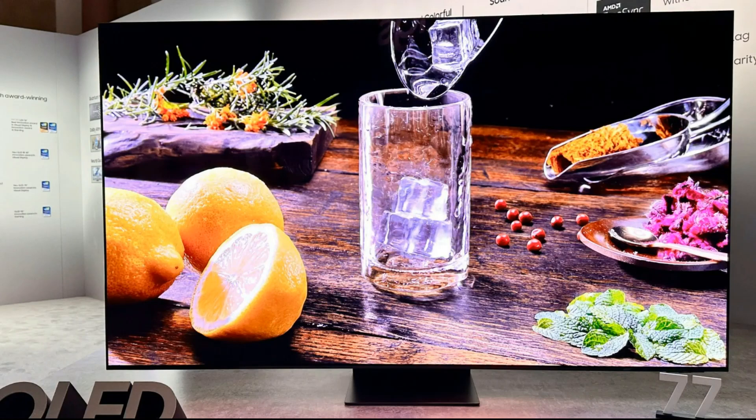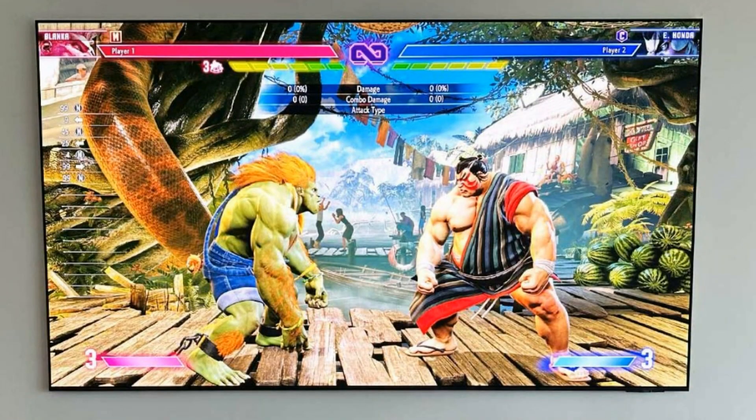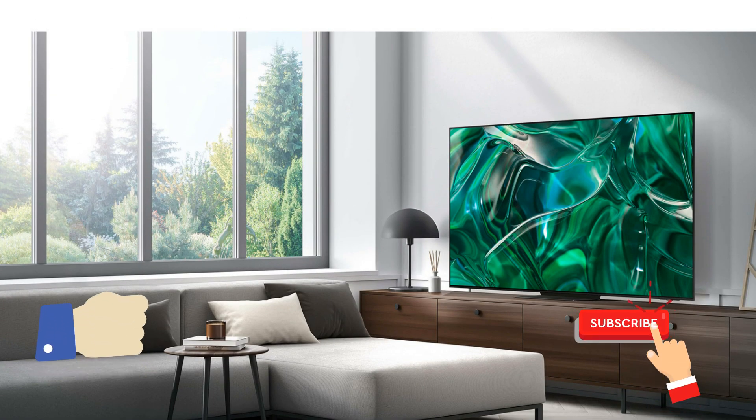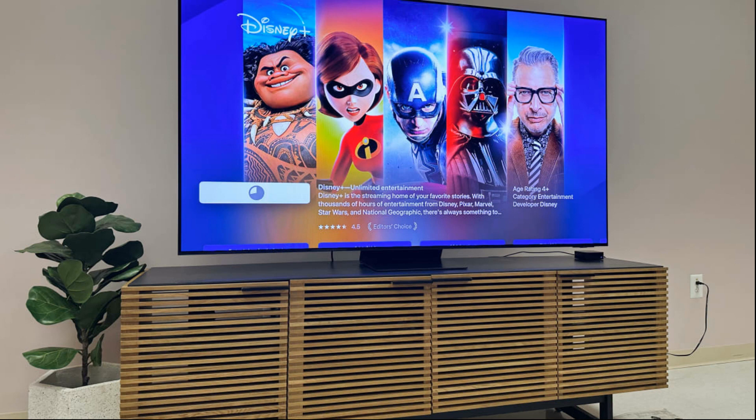Wrapping it all up, the Samsung S95C QD OLED TV is a true game changer — from its stunning visuals and gaming performance to its intuitive interface and sleek design, it's a statement piece that redefines home entertainment. If you're impressed, hit that like button and subscribe for more tech reviews. Drop a comment with any questions, and the buy link for Amazon is in the description. Until next time, stay tuned — bye bye!